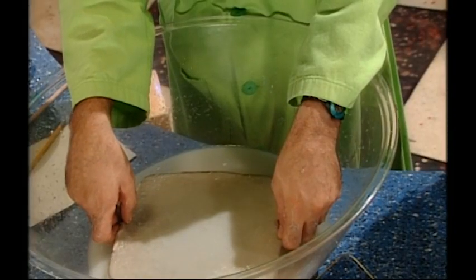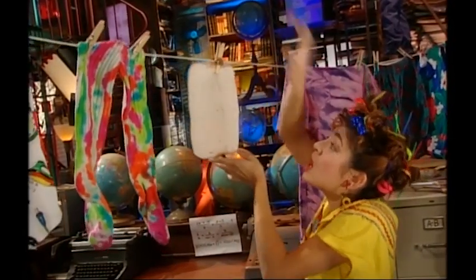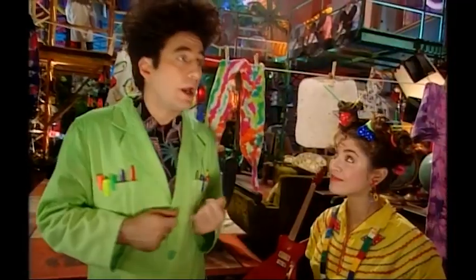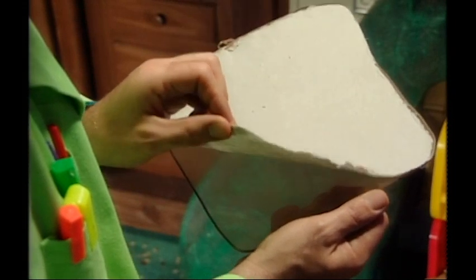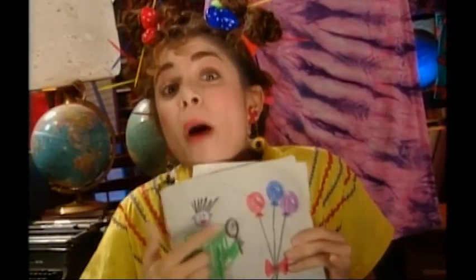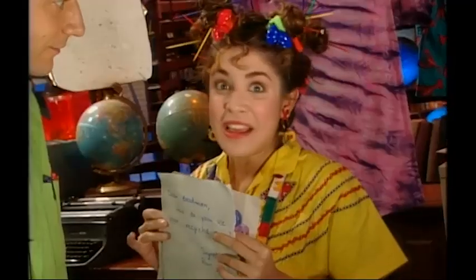When you get to the top, let the water drip out for a whole minute. Then hang your square in the sun until it's completely dry. Remember, the tiniest bit of moisture will wreck your paper, so be very, very patient. You can use things other than pantyhose — like cheesecloth. Peel your paper off the pantyhose frame slowly and carefully. And there it is: a sheet of your own homemade, handmade recycled paper.